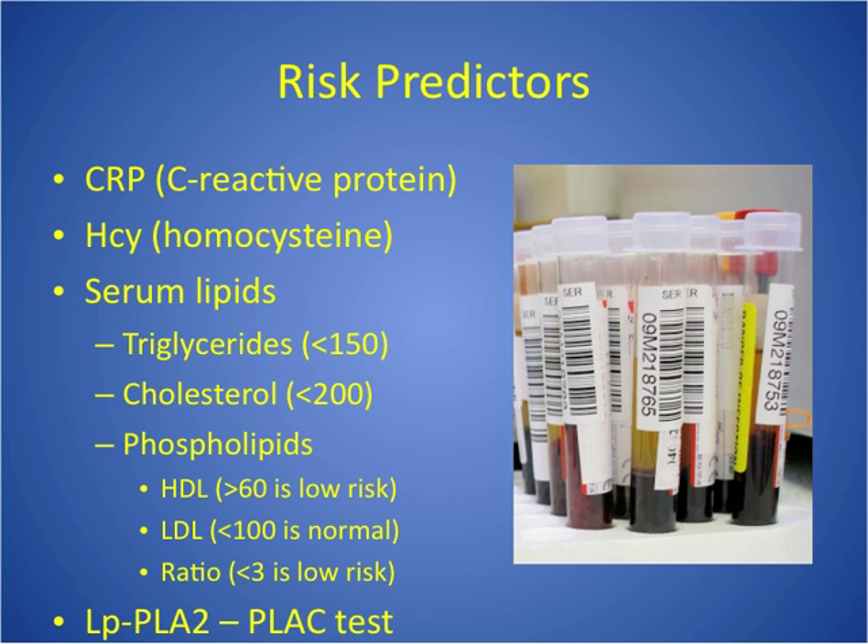Serum lipids are ones you definitely need to know — the numbers and what they should be — because they indicate risk for coronary artery disease. Triglycerides are fatty acids; we see those increased with cardiovascular disease and also with diabetes. The patient must be fasting for that lab, and we want the normal to be less than 150. For memorizing normals, focus on the key cutoff: for triglycerides we're worried about high values, so remember less than 150. Total cholesterol is a blood lipid with a normal of less than 200.